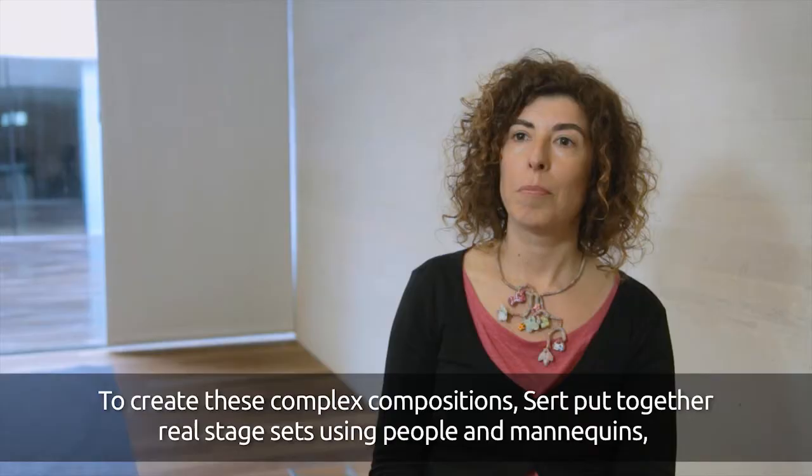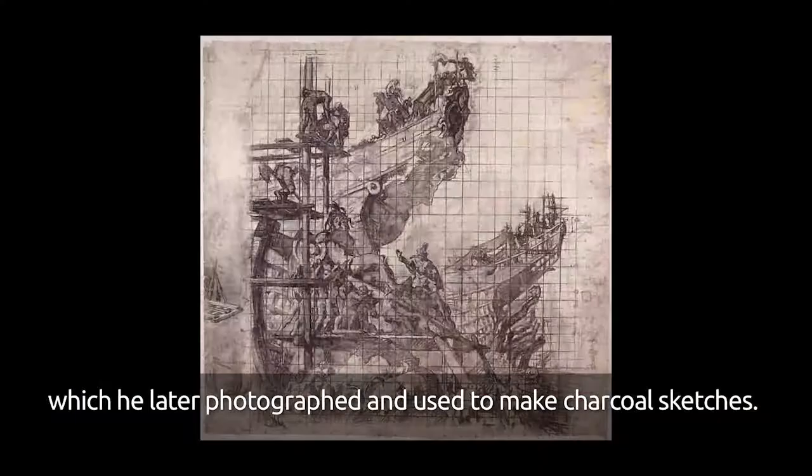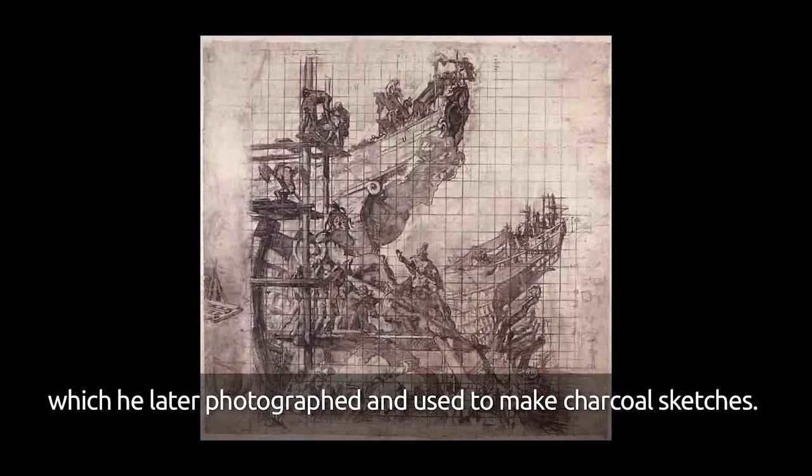To create these complex compositions, Sert built real scenographies with characters and mannequins, which he then photographed and painted from. The museum conserves five of these original paintings.